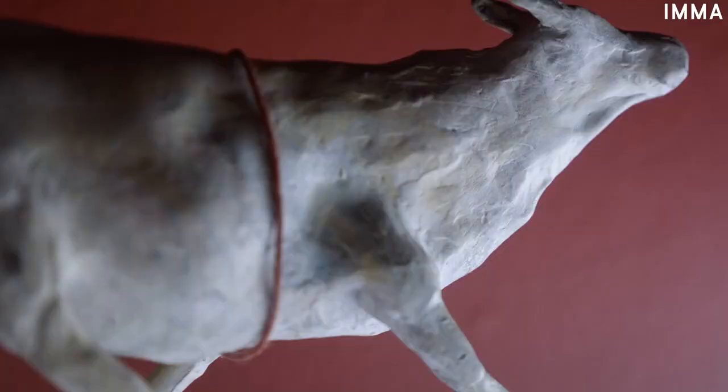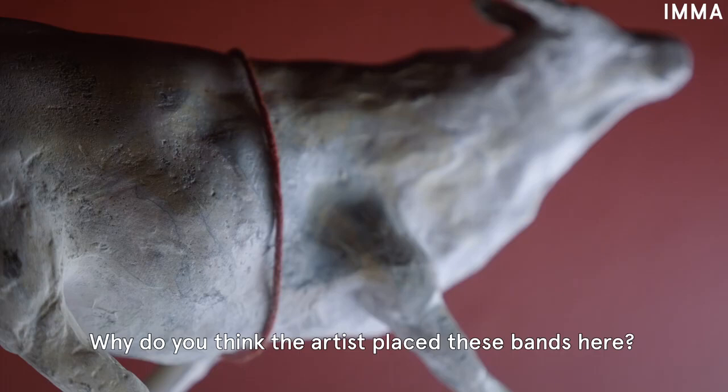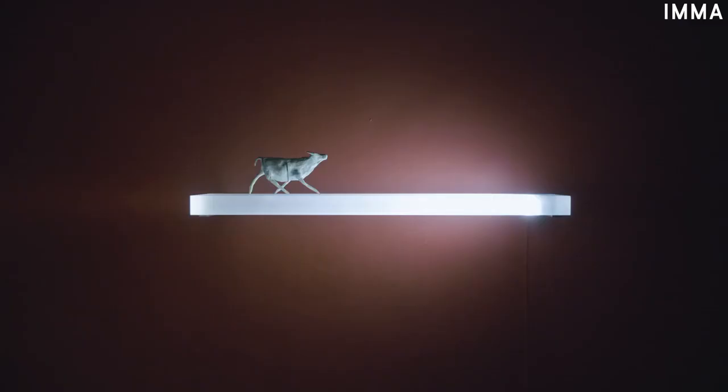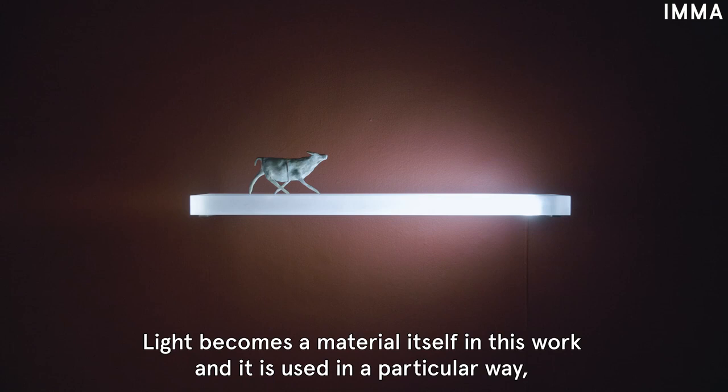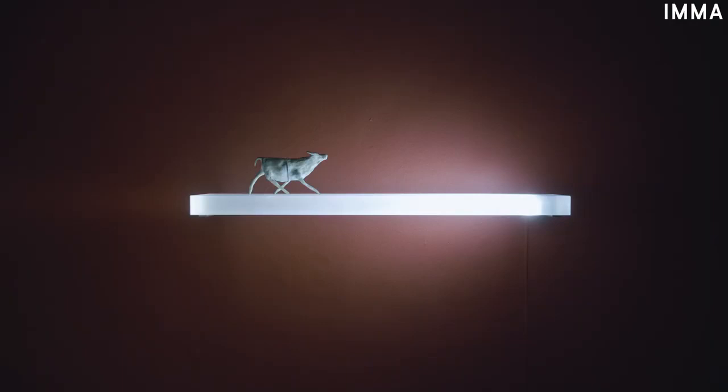Did you notice the thin red bands around the belly of the animals, like thread bracelets? Why do you think the artist placed these bands here? What might they represent? Light becomes a material itself in this work and it's used in a very particular way, creating quite an unusual atmosphere. How does this affect the animal? Most importantly, how does this atmosphere make you feel?